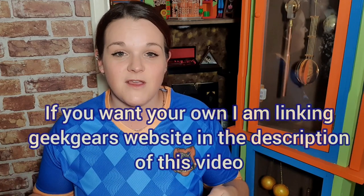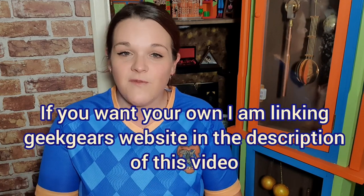Thank you so much Geek Gear for sending me this — it is gorgeous, I really love it. I'll be showing proper pictures of me in it on my Instagram and I also have a Pot to Pop it Facebook group. I am keeping this top on for the rest of the video because I really, really like it.